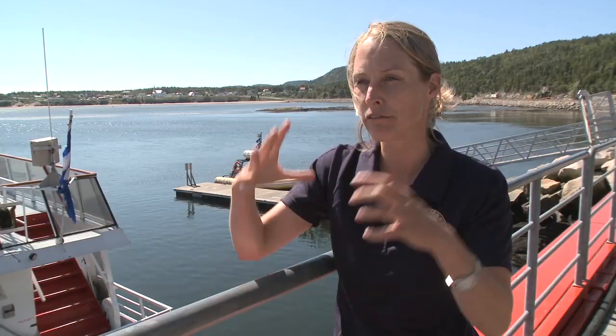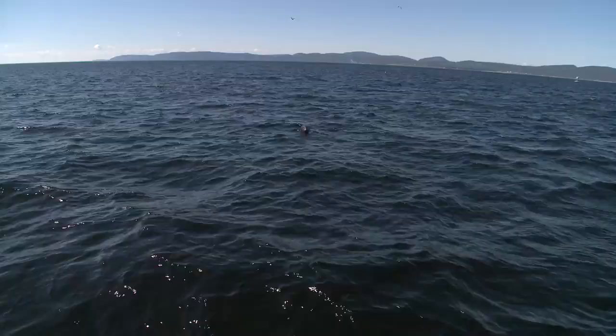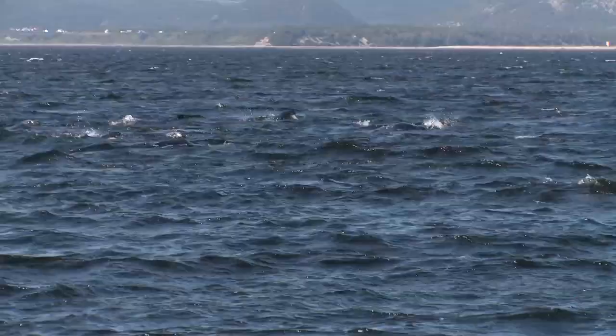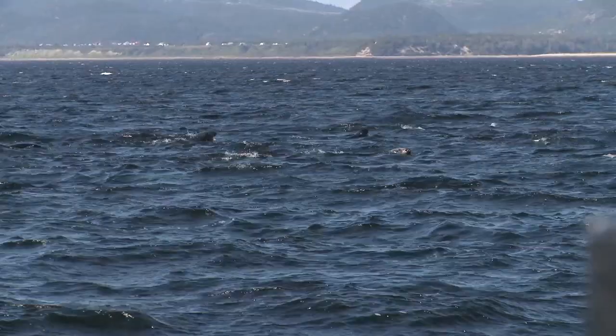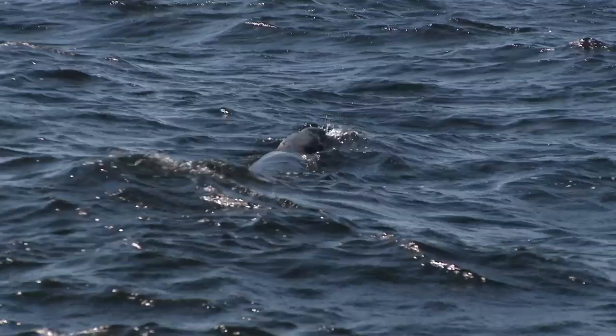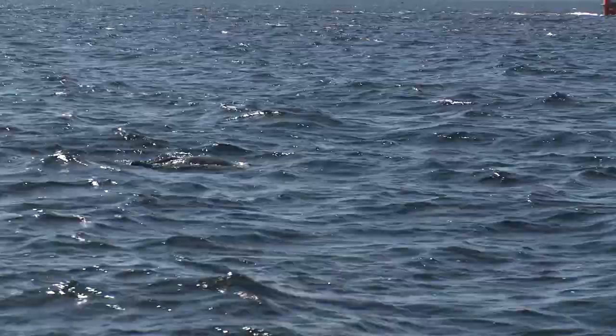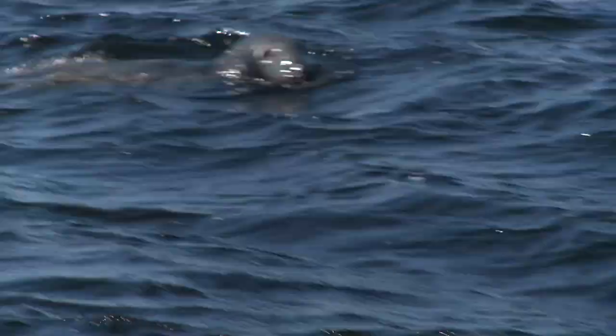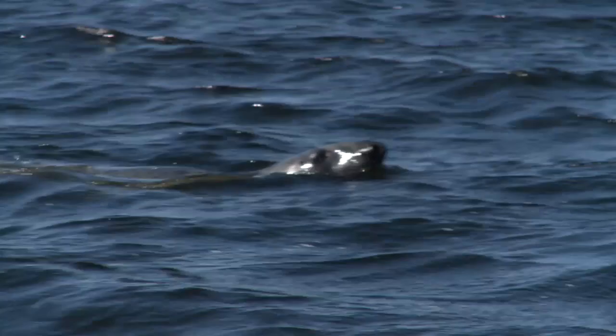We also have seals — three different species. Today we saw the gray seal with a very big black head; it looked like a horse's head. It's a very big species: 2.5 meters long and 300 kilograms. We also have the harbor seal, and the most popular is the harp seal. When it's a baby, it's completely white with two big black eyes. A few days after that, it changes coloration: a black head, a gray body, and a big black spot on its back. There's a big population of harp seals here — around 3 million.